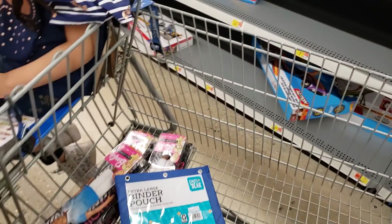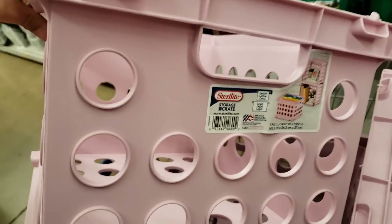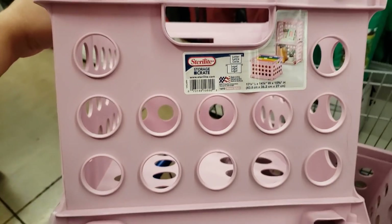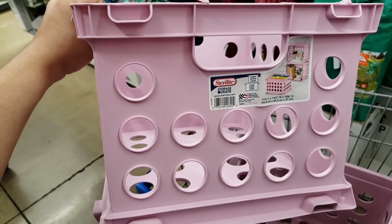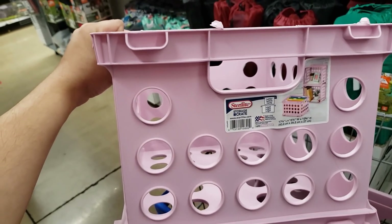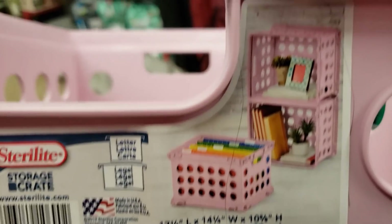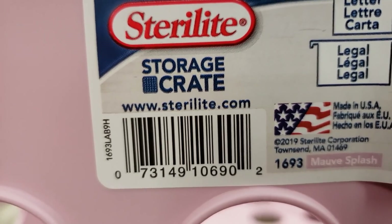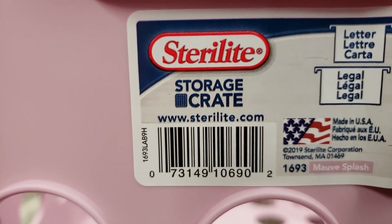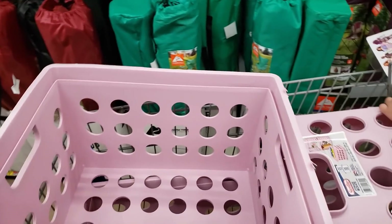They have a bunch of school supplies on clearance, but I'd wait on some things because they're cheaper at other stores. They also have Sterilite storage crates in different colors — navy blue, aqua, maroon, and black are three dollars and 77 cents, but this pink one is only two dollars and 50 cents. They stack. I grabbed four. The color is mauve splash — here is the UPC. Prices do vary store to store.